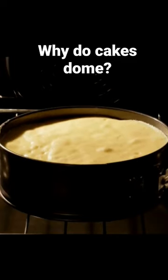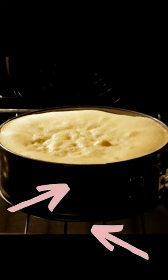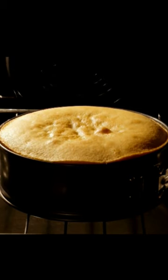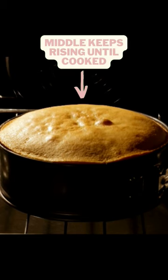Why do cakes dome? When baking, the first thing to heat up is the pan, so the batter on the edges and bottom cook faster than the middle. Once cake batter is cooked it stops rising, but because the middle takes longer to cook than the edges, it continues to rise until it's fully cooked — resulting in that dome.